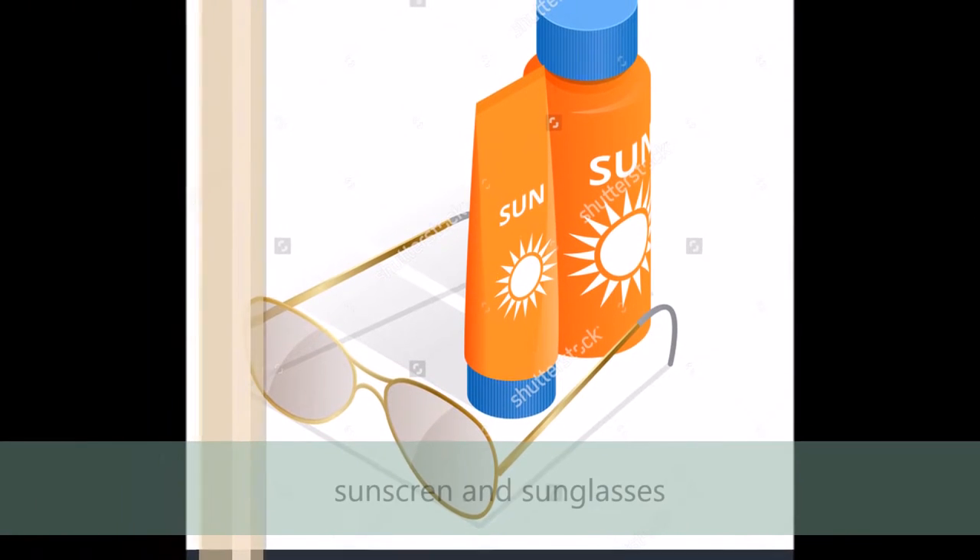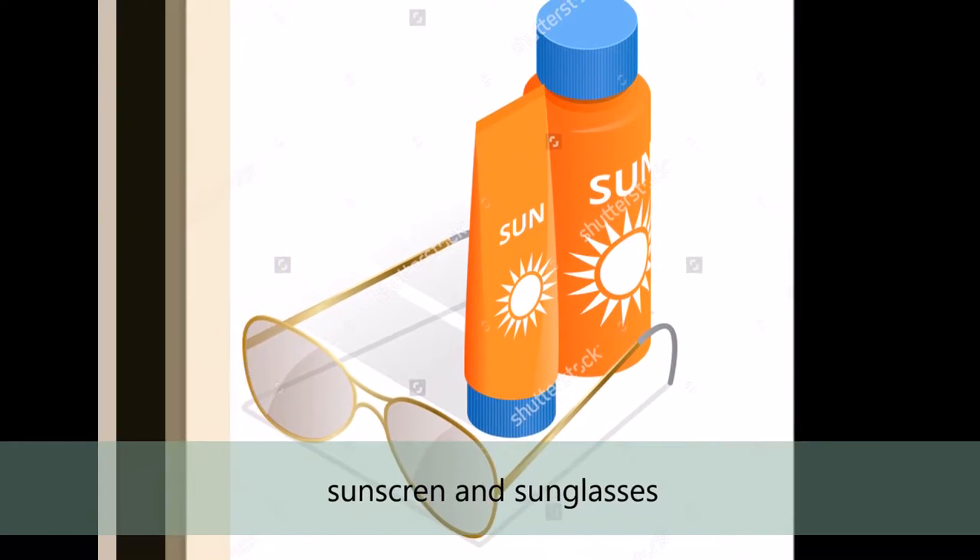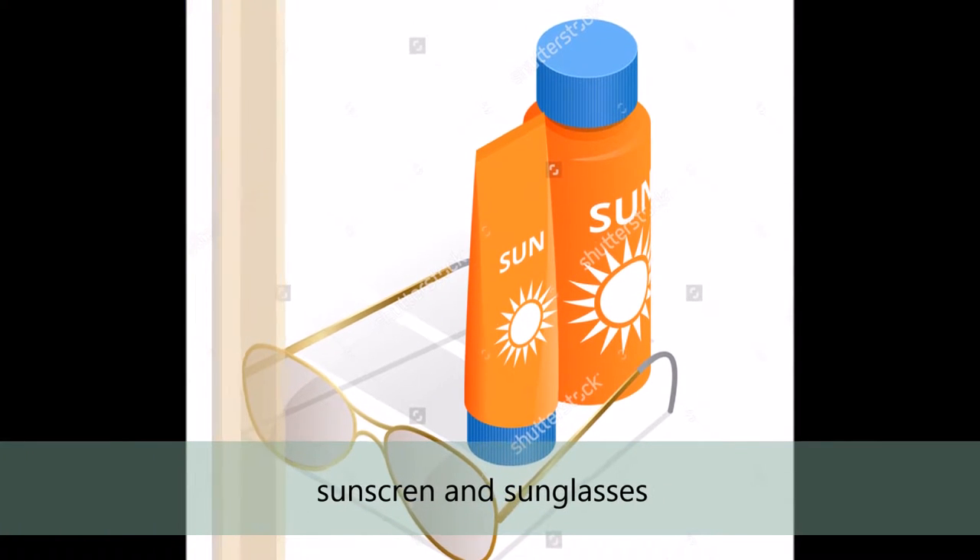Number 2: Sun Protection — sunglasses and sunscreen, which you could guess the reason for. But sunburns aren't your only problem; there's also skin cancer that you may want to avoid.